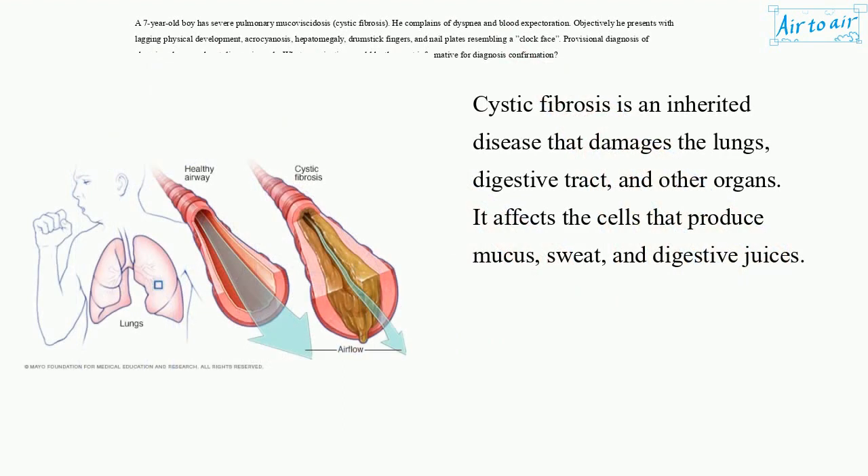Cystic fibrosis is an inherited disease that damages the lungs, digestive tract, and other organs. It affects the cells that produce mucus, sweat, and digestive juices.